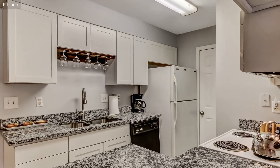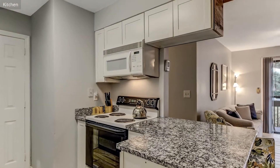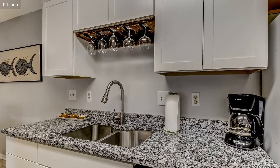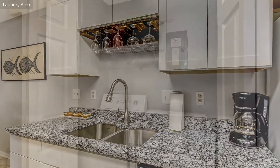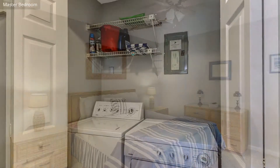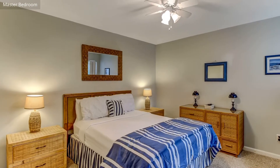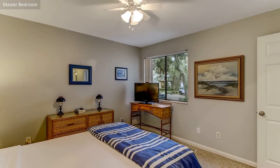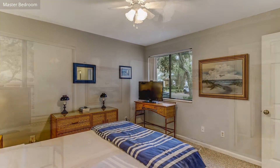The condo is warm and welcoming, with tiled floors in the kitchen and living room. The living area has comfortable seating where you can relax after a day at the beach and watch a movie, or you can sit out on the balcony and enjoy the breeze. The kitchen has granite countertops and is well-stocked with all the usual appliances and utensils, pots and pans, etc.